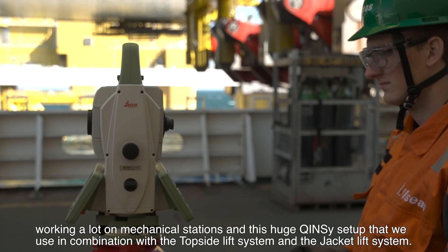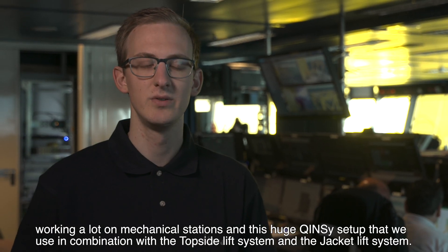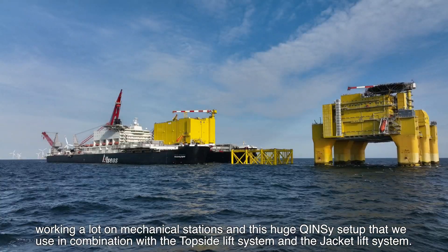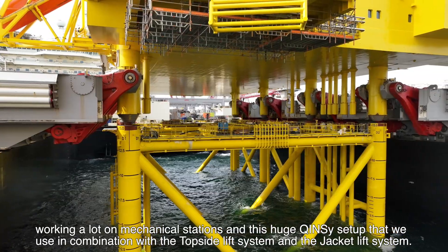Working a lot with total stations and this huge wincy setup that we use in combination with the topside lift system and the jacket lift system.